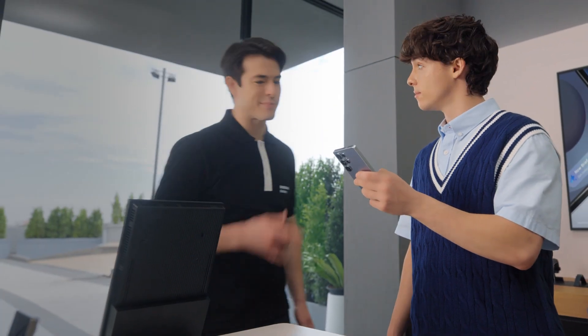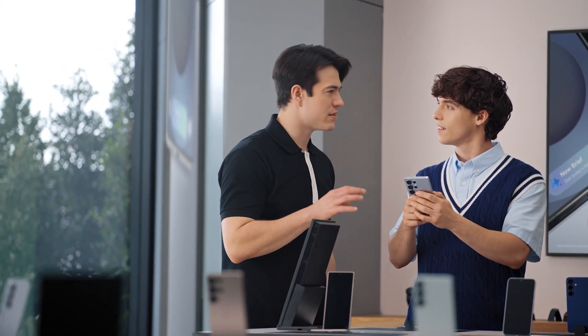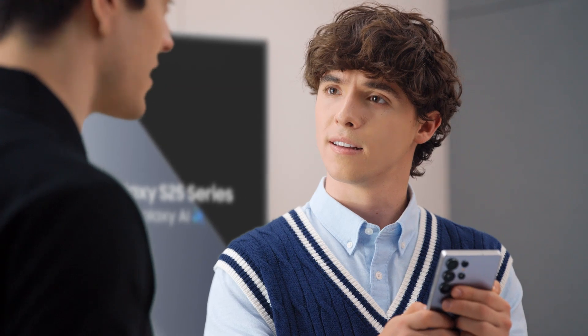Hey there. Are you familiar with Galaxy? Yeah, I'm a Galaxy user but I'm thinking about an upgrade. Well then you're looking at the right phone. I like what I see so far, but what sets the S25 apart? The Galaxy S25 doesn't just add new features — it takes the ones you already love so much further. What's the feature you use most on your Galaxy now? Easy — Circle to Search. Me too. But did you know there's an upgrade? It makes the search so much more contextual. I'll show you how it works.